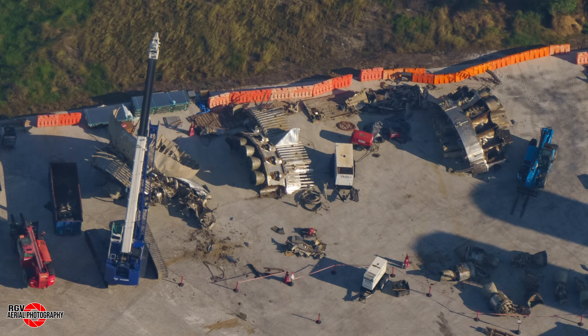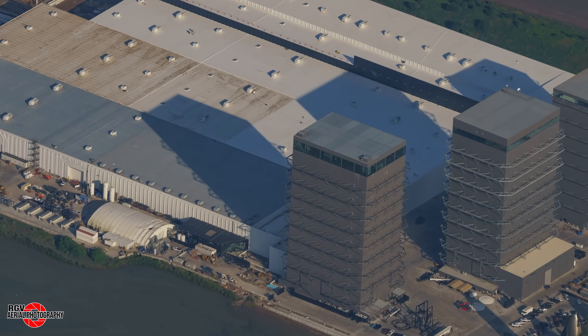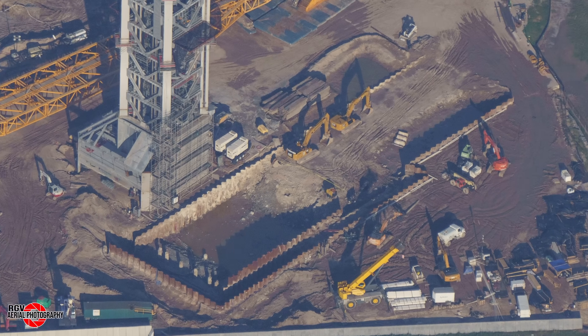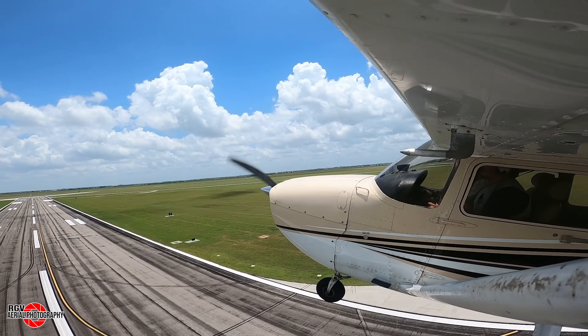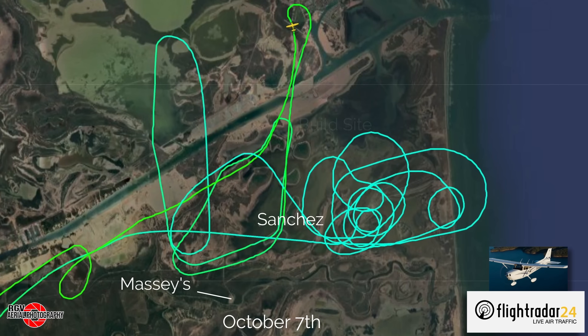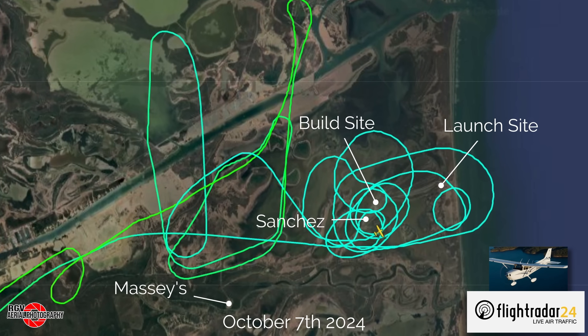More Booster 11 parts arrive at Massey's, the new OLM begins construction at Sanchez, Ship 34 returns to Megabay 2 at the build site, and flame trench digging begins at the launch site. Welcome and thanks for stopping by for this week's Starbase Flyover Update Episode 60, brought to you by RGV Aerial Photography. I'm Geoff A., and I'll be your guide today as we check out the progress at SpaceX's facilities located at Starbase, Texas.